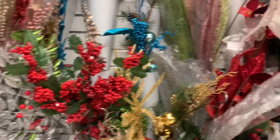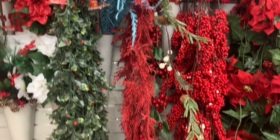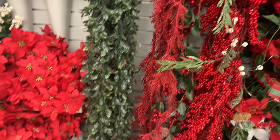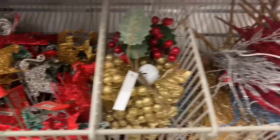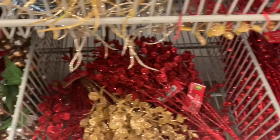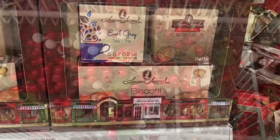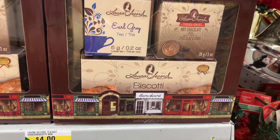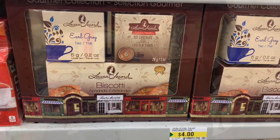That's a lot of glitter when you step back and look. I found this little section where they had compartment bins filled — these were filled with smaller picks. I found this Laura Secord set. You had some Earl Grey tea in there, a hot chocolate mix, and some biscotti.